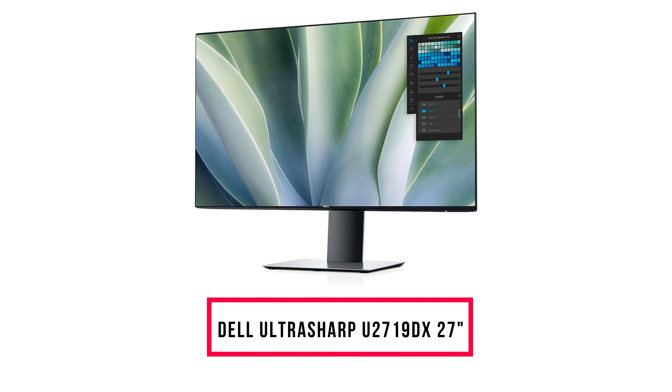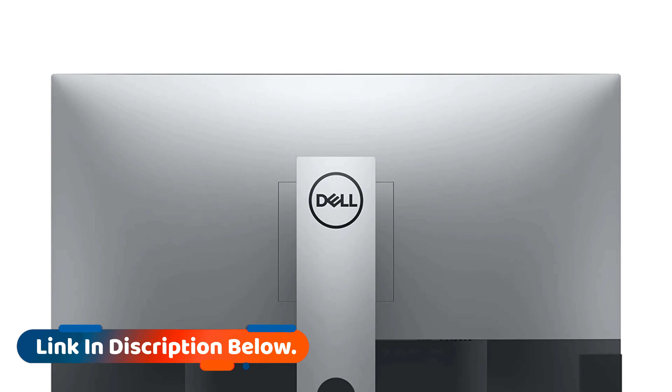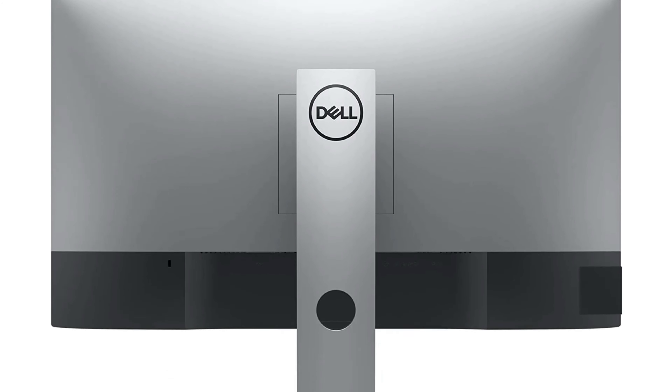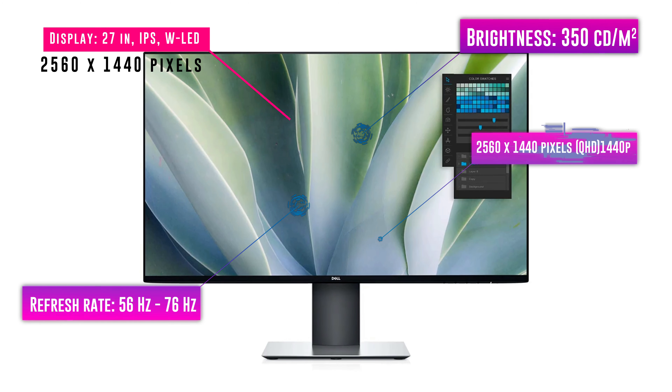A strong advantage of this IPS panel is an impressive 124% sRGB and 93% NTSC color gamut coverage, which can be rarely found among monitors in this price range. The Philips 276E9QDSB boasts vivid and well-saturated colors, delivering crisp and accurate visuals, which makes this model a great option for playing games and watching movies.